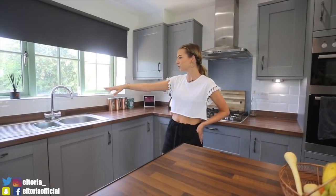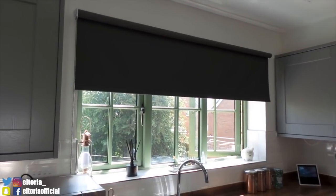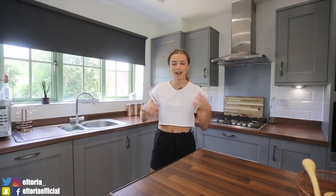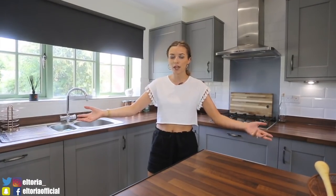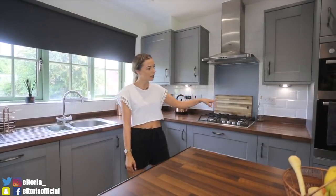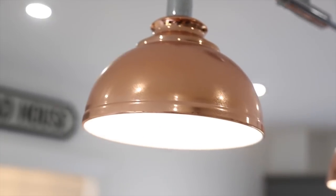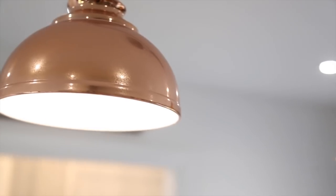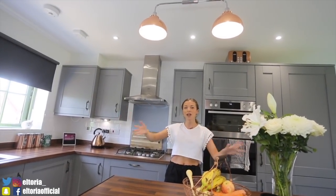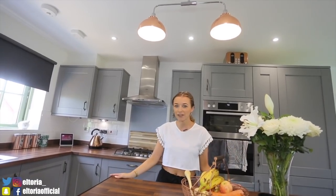The blinds are from Blinds to Go — I found it the easiest place to buy blinds because they're really affordable and you just submit your measurements and they come in the post. We've also got a couple of things from IKEA, and the lights are beautiful — these are from Denaum. I don't remember the exact cost but I think they're in the region of 30 to 60 pounds. I'll leave links to everything down in the description.